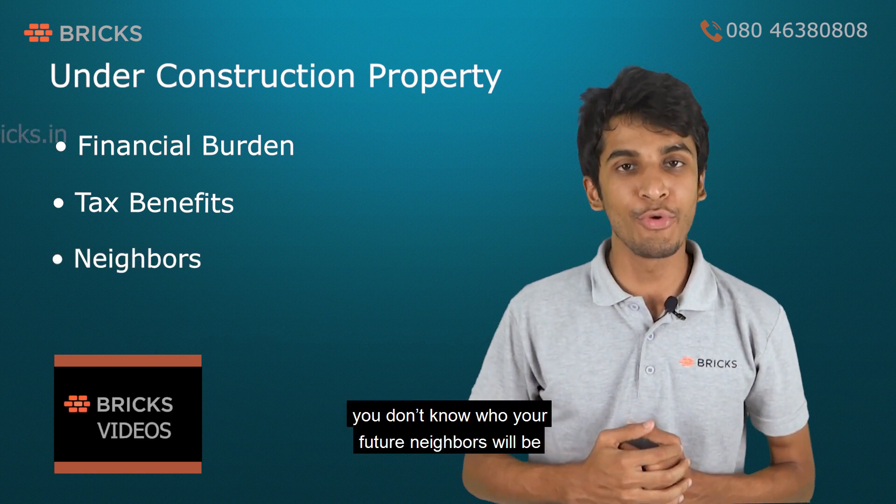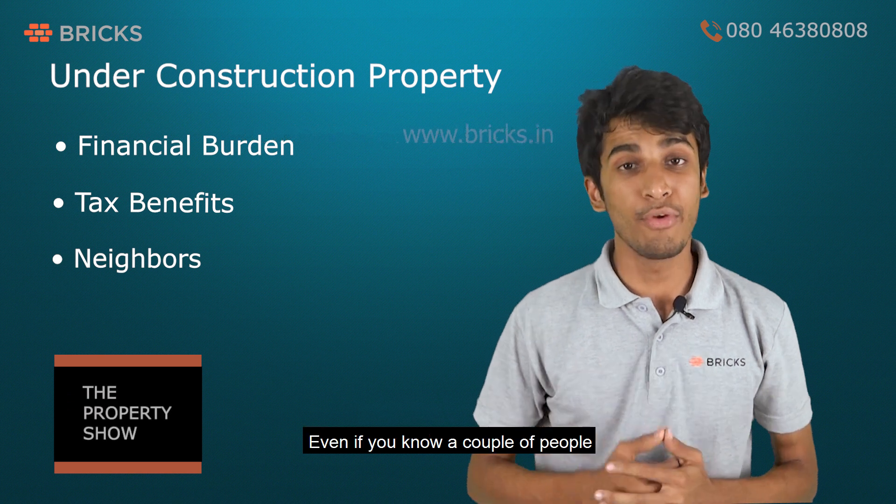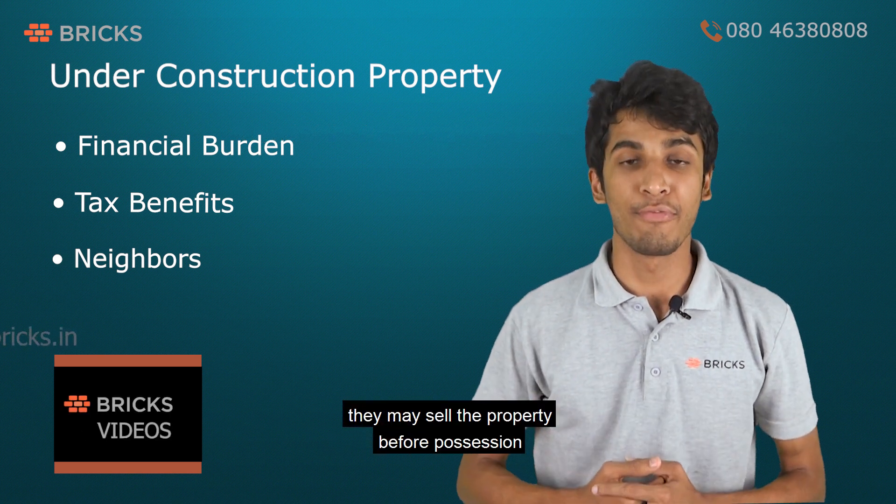When you book a house, you don't know who your future neighbors will be. Even if you know a couple of people, they may sell the property before possession.